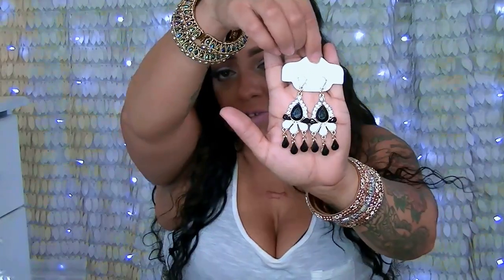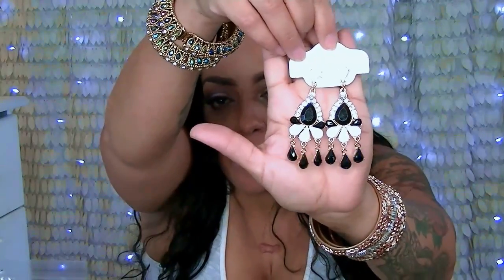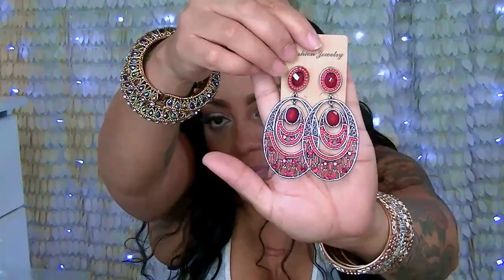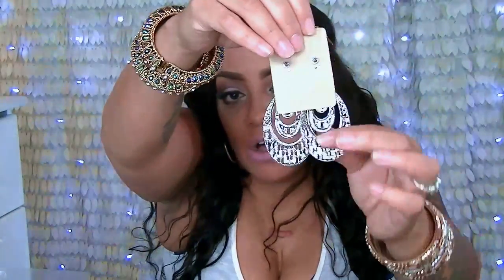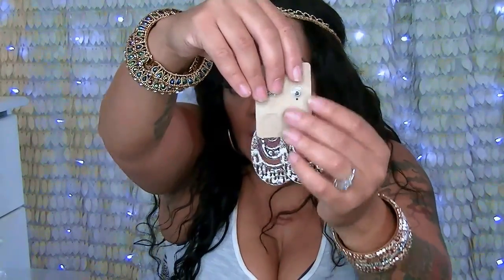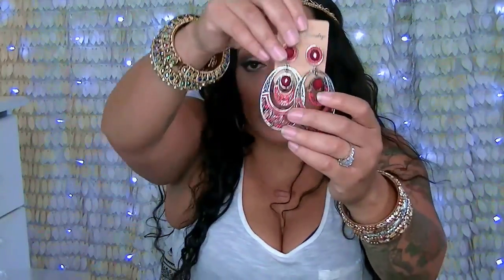A pair of really pretty chandelier type earrings — these are statement pieces, statement earrings, statement necklaces — and they're really cute because they'll fall right about here. Another pair of gorgeous earrings — I love these festive colors and festive designs. They remind me of like old Mexico, something really tribal. They're made with really good quality, not cheap materials — these are actual earrings you'd buy in a store at a high price. I think these were like 89 cents.